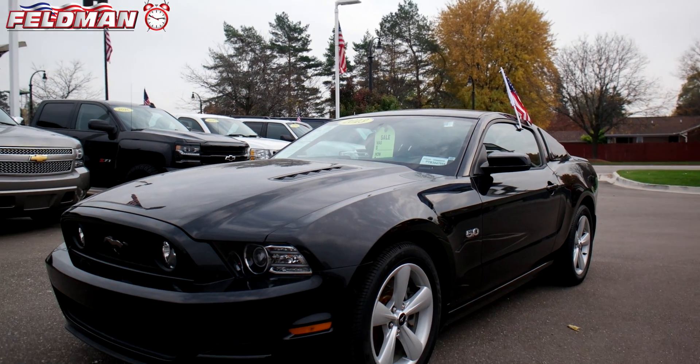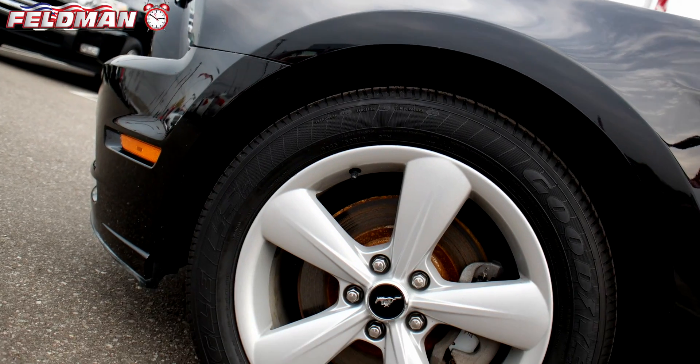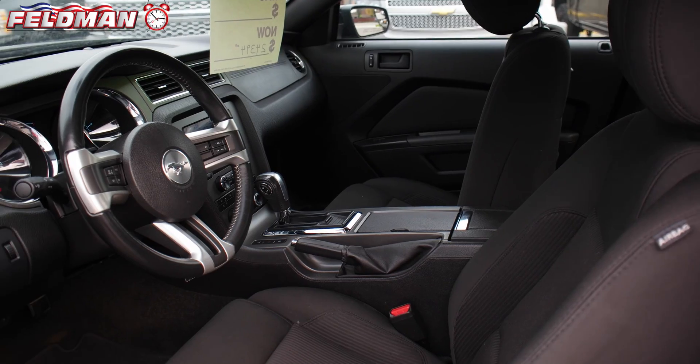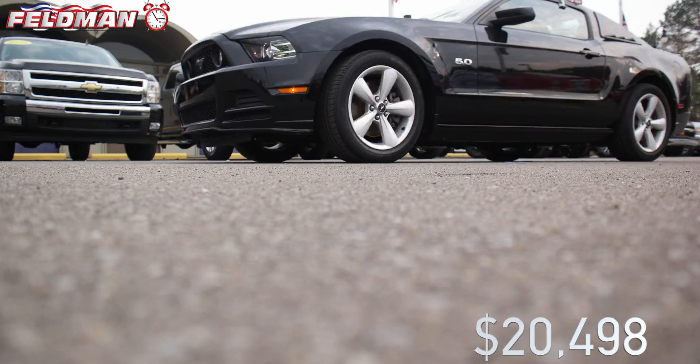this car features a 5-liter V8 engine, automatic transmission, remote keyless entry, alloy wheels, electronic stability control, illuminated entry, and traction control. And today it's hot on the clock for $20,498.